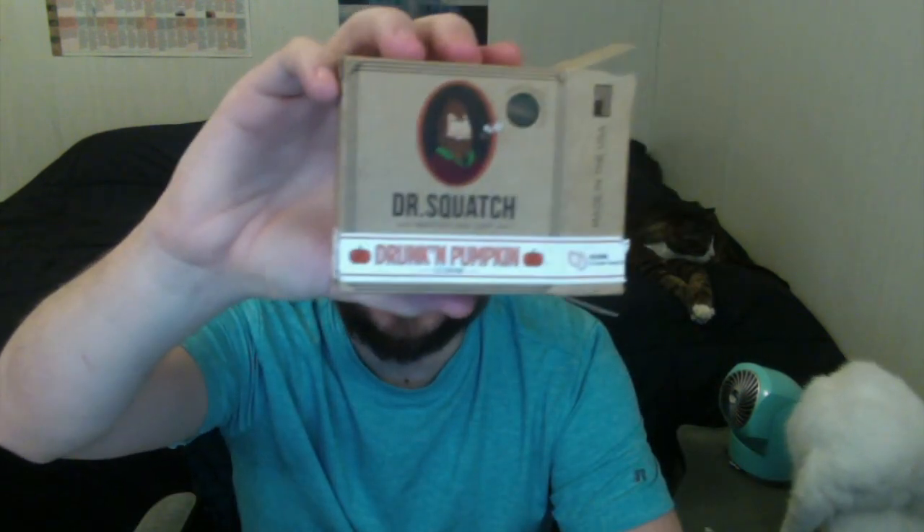Wood Barrel Bourbon is better than Drunken Pumpkin and better than Mars Bar — I put this way ahead of those. It doesn't smell exactly like Drunken Pumpkin, but it's similar, probably because both have a bourbon scent. Wood Barrel Bourbon smells a lot better because, like I said before, it's not nearly as strong — it's more subtle, toned down, but not weak. It's right in the middle, and it feels good too. You can feel the quality of the soap on this one.